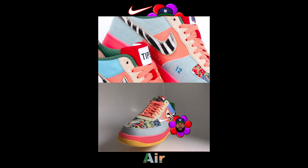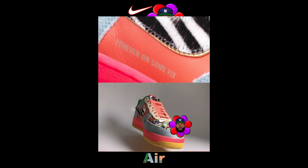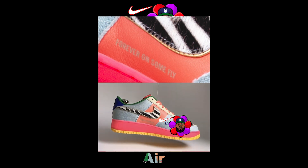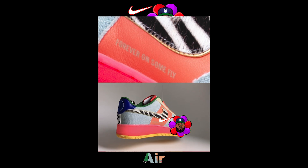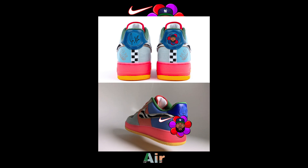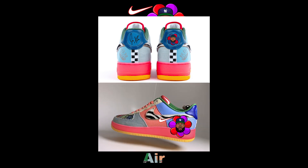And then the laser engraved 'Forever On Some Fly,' dedicated to Nipsey Hussle the Great also. I've been using that on my merch for a while now, just to pay tribute to him while even giving him his flowers while he was still here. Also engraved crown for the album.